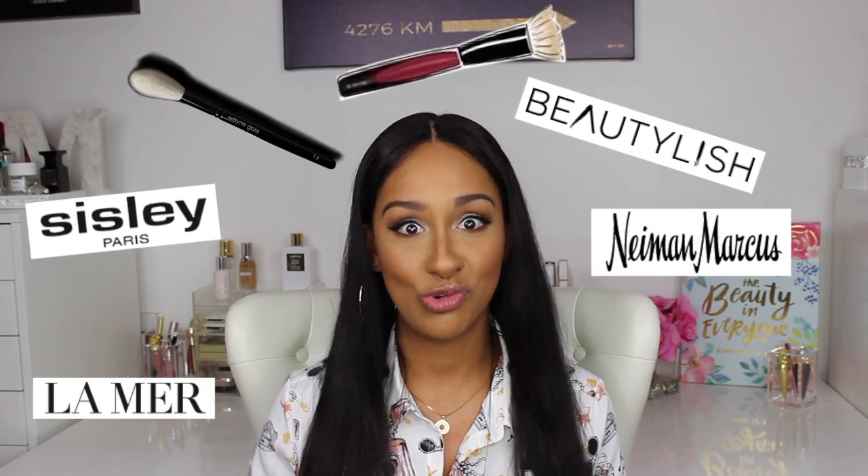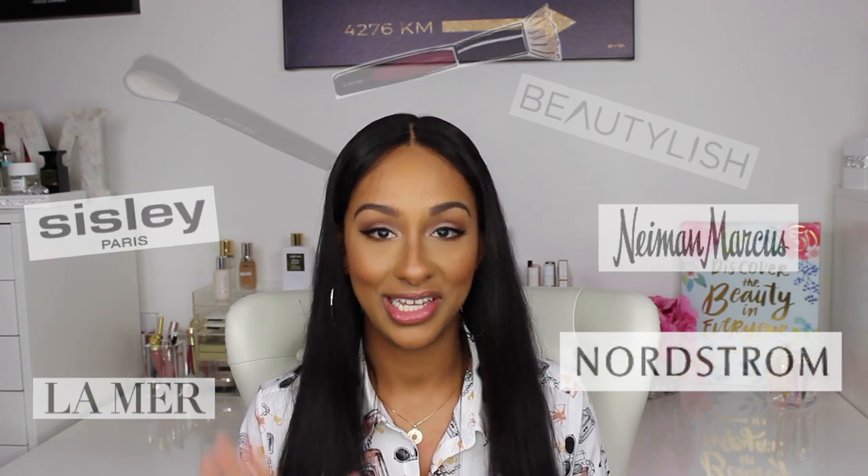Hi guys, it's Mo. Welcome to today's video. Today I have a super lux, super bougie kind of haul. A lot of these products I do plan on doing dedicated videos to — Lemire, Cicely, Wayne Goss, Sonia G. Did a lot of the Ampstead Beautylish, Neiman Marcus, Nordstrom. It's a lot. Let's get started.